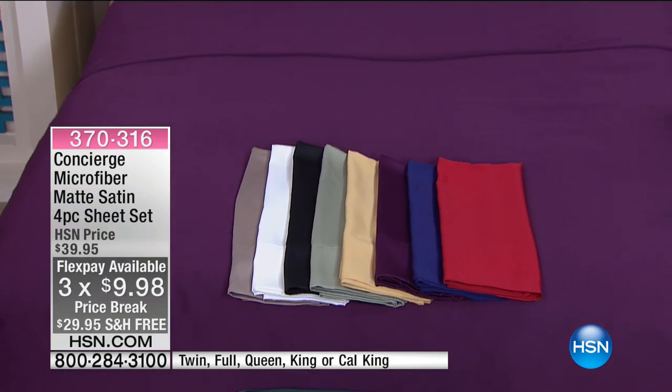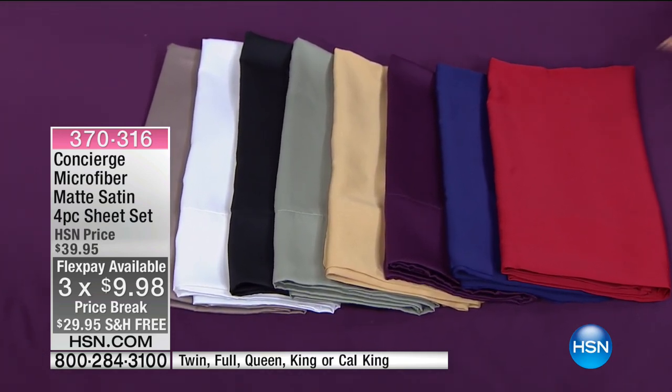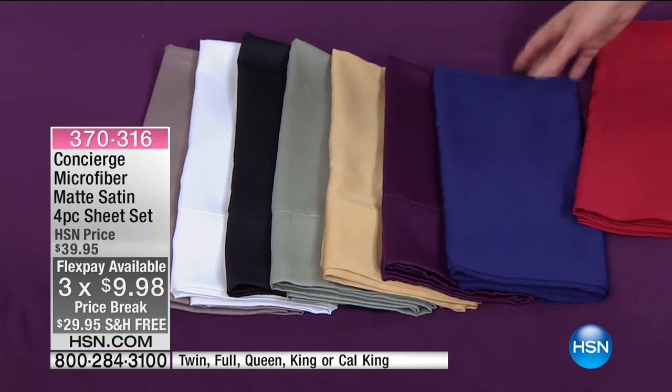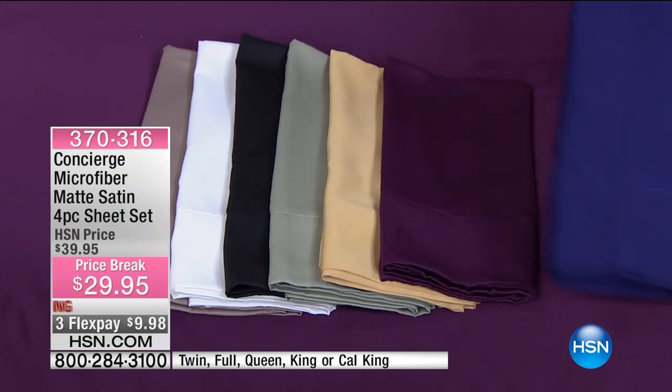So here's what we've got: twin, full, queen, king, or California king. Those are the gorgeous colors. Whether you have this beautiful rich red or that beautiful true navy — with microfiber, they keep the beautiful color wash after wash after wash.